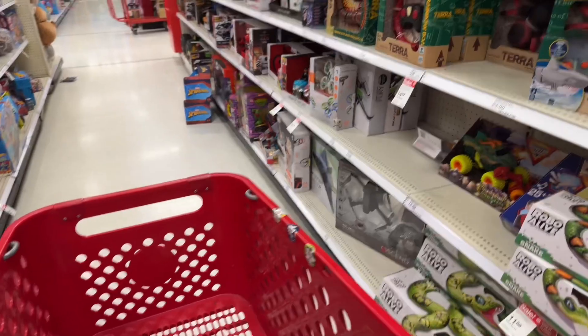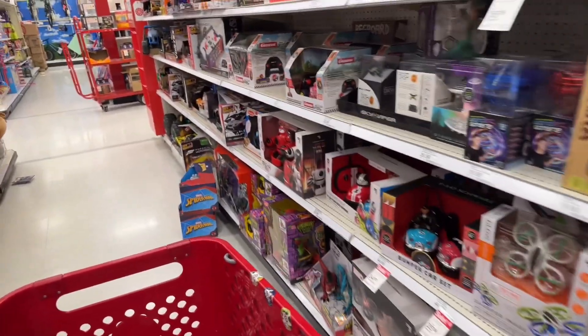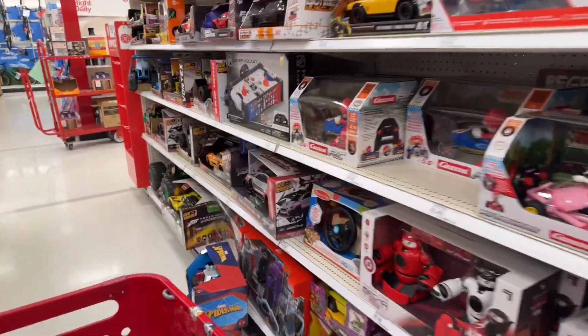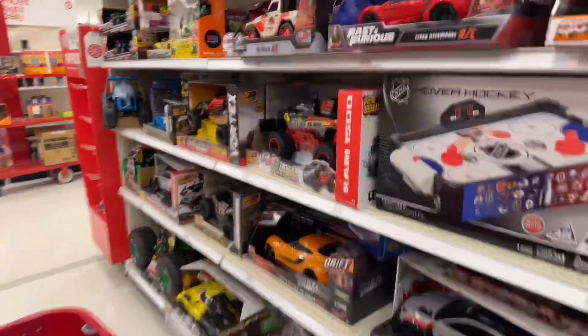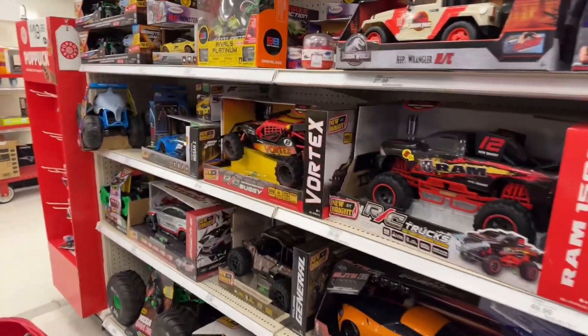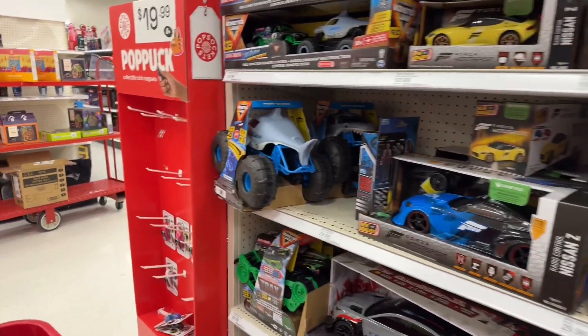While I'm here, I want to check and see if any more Halloween stuff is on sale and look at the Christmas stuff, so I'll show you guys that. And don't forget — if you haven't already, subscribe to the channel because I'm doing a giveaway at 500 subscribers. I'm at 447, I thought it was 448 but it's 447. So yeah, we're getting pretty close to that giveaway.